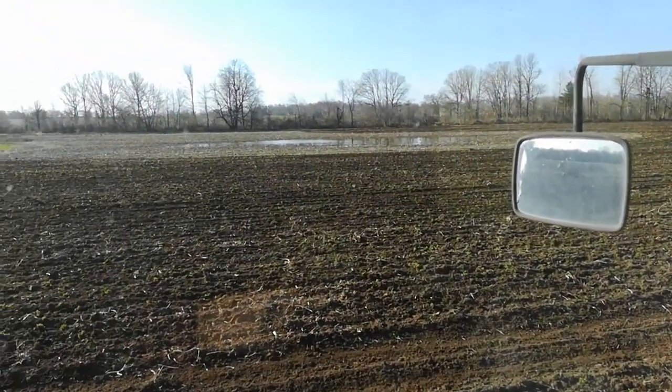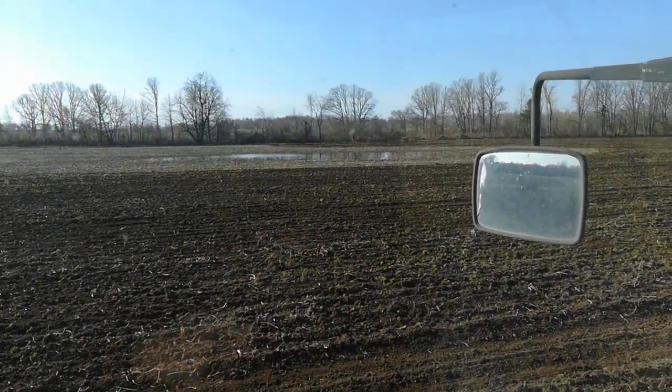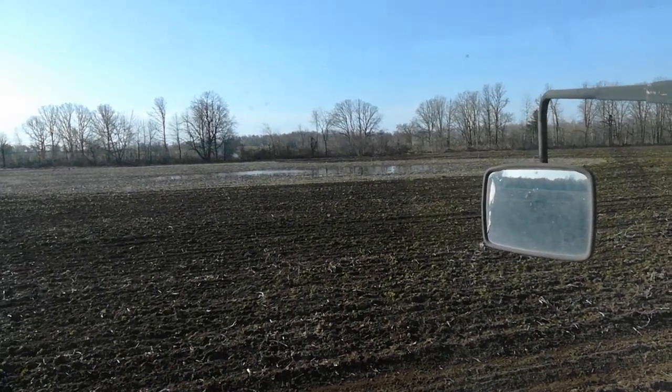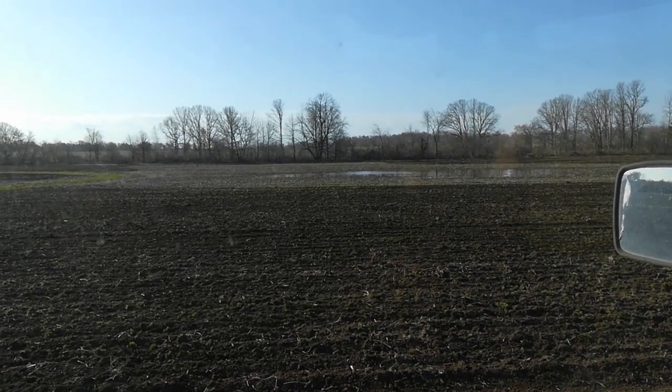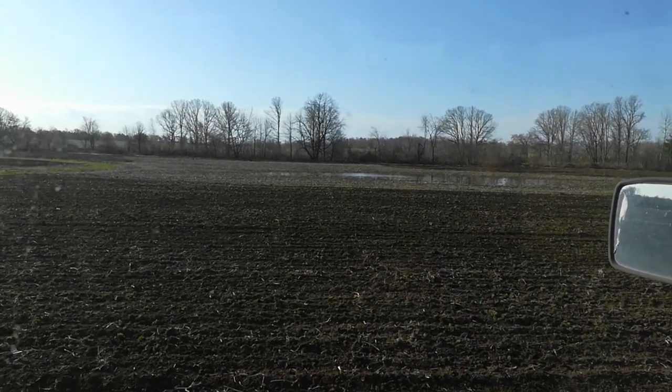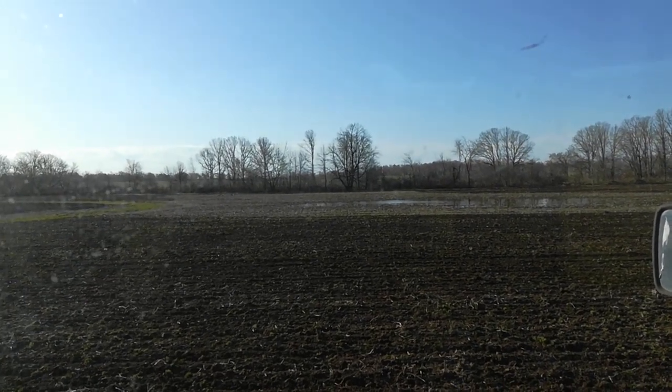I don't know if it's going to show up, but out there is the wet spot, the low spot. That's probably two acres out there that I couldn't even get close to going through with this front wheel assist 7140.